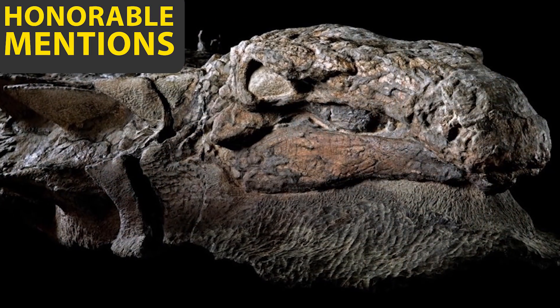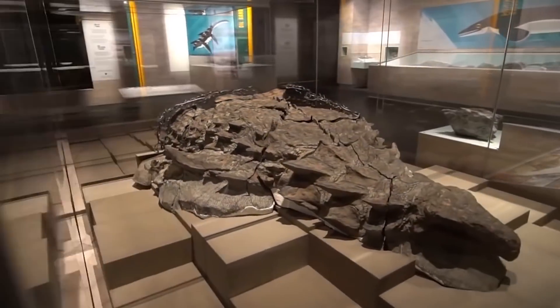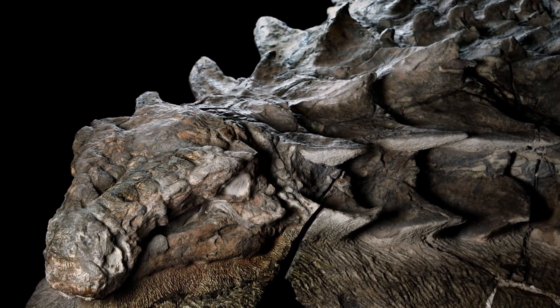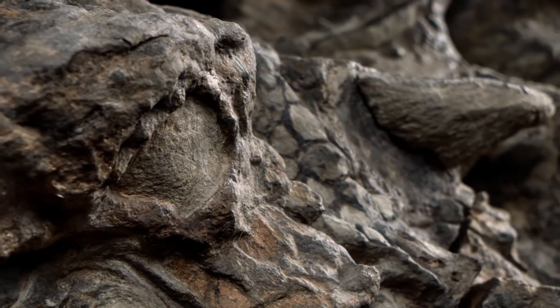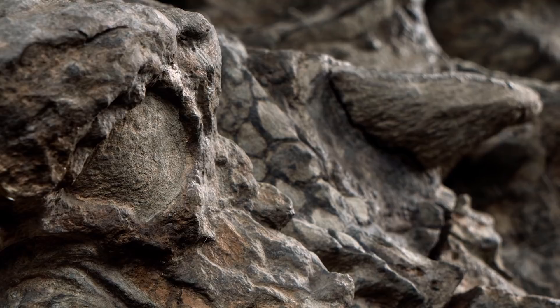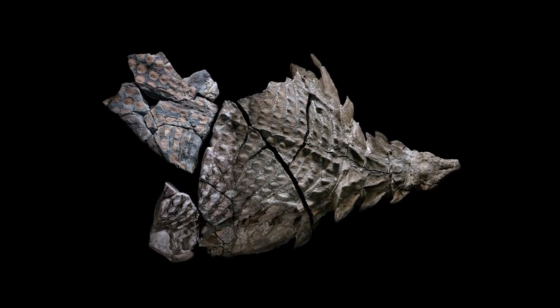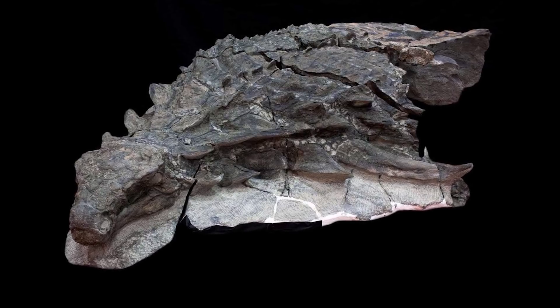Before we close out today's video, we have a few honorable mentions that didn't make the list. This 110 million year old fossil has been considered one of the best and most realistic dinosaur fossils ever found. The fossil was discovered accidentally by miners in Canada in 2011. This particular type of nodosaur was never seen before this discovery. It is very unique — this fossil is not just a skeleton, but an entire completely petrified body. Even the details of the skin, scales, and pads on the bottom of the feet were visible.